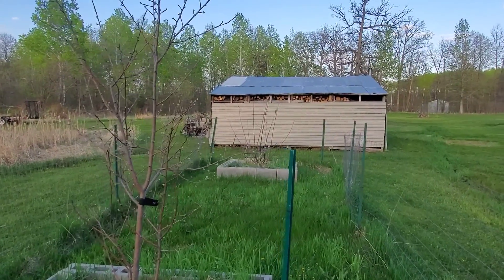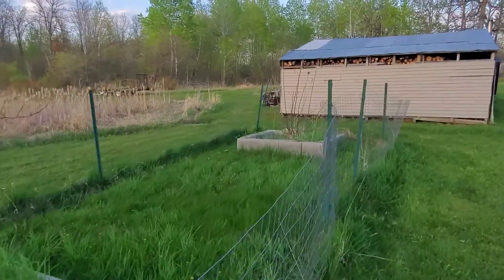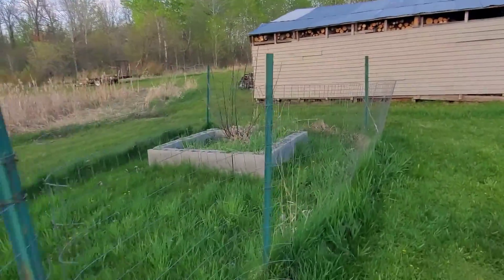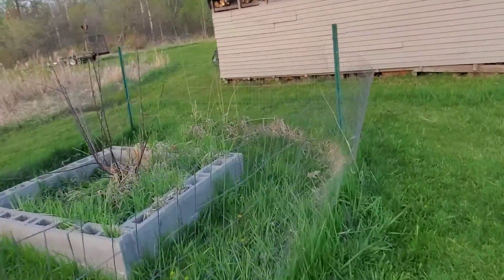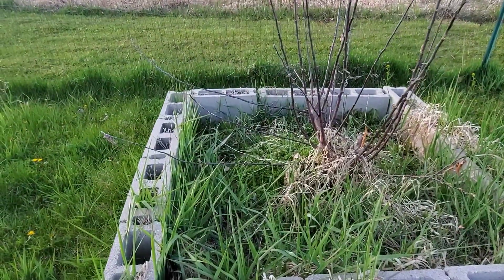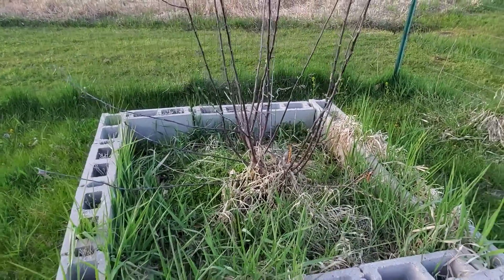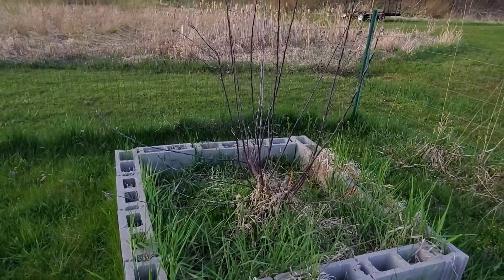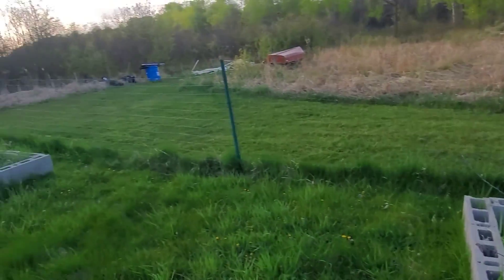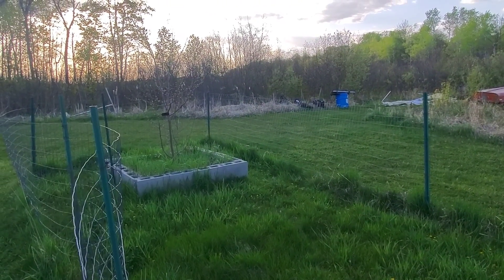It appears the other tree over there is dead, but who knows — maybe in a month or two we'll come out and there'll be some leaves. It appears there's one or two little ones on some of these lower branches, so we'll just kind of have to wait and see what happens. Where there's a will, there's a way.